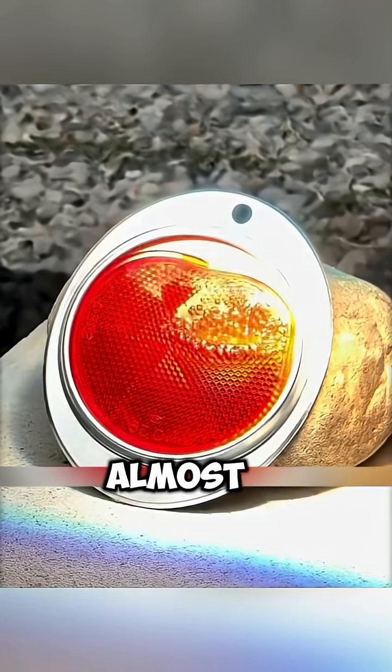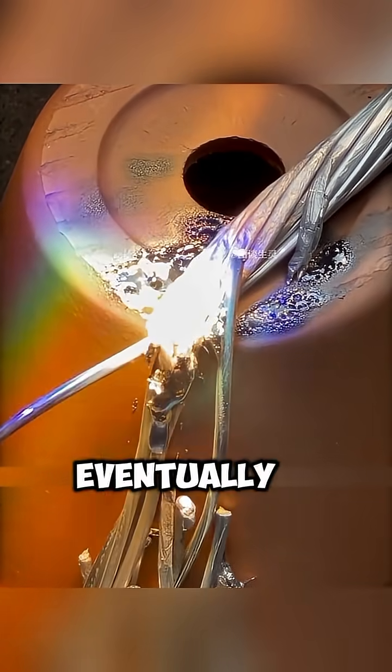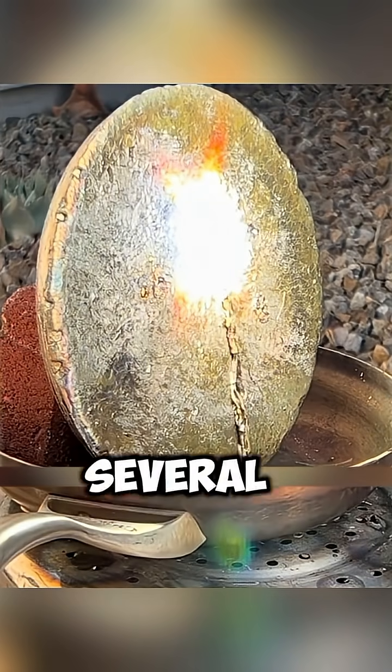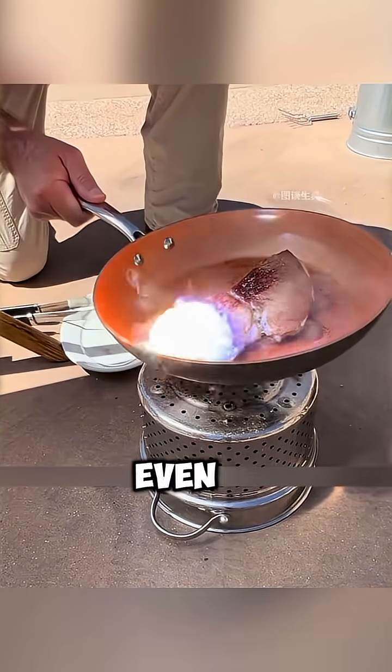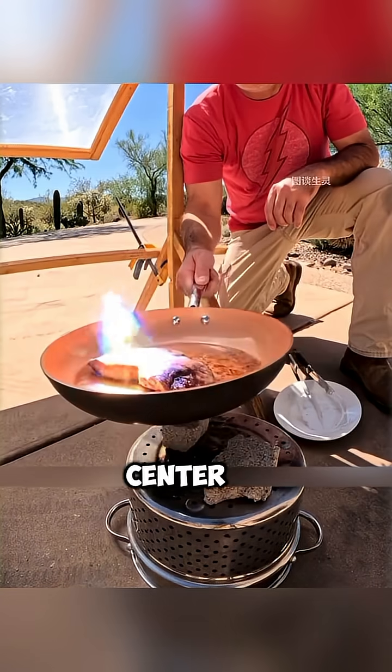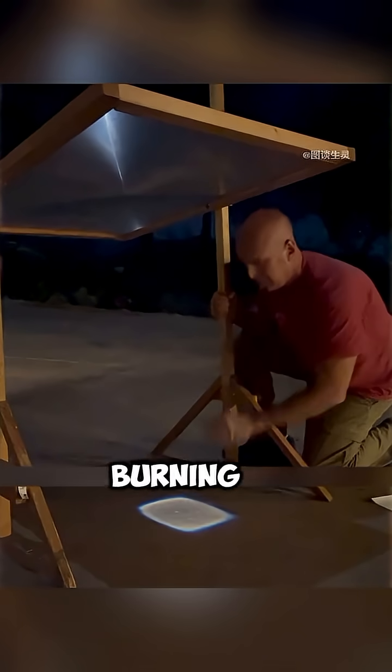Plastic items melt almost instantly upon contact. Even a solid iron lock can't hold up — it eventually melts into liquid iron. A metal plate several centimeters thick doesn't last a minute before the concentrated beam burns straight through it. The man even uses it to fry a steak, but since the center temperature is so high, he has to constantly move the pan around to prevent it from burning through.